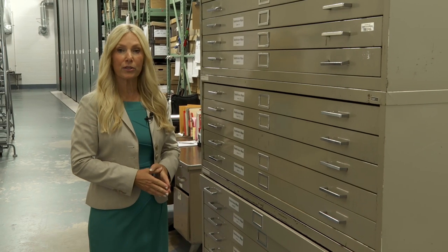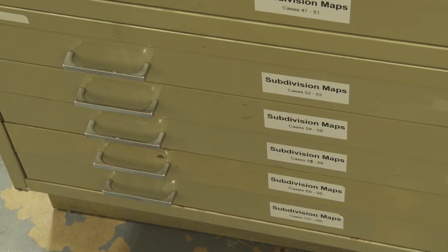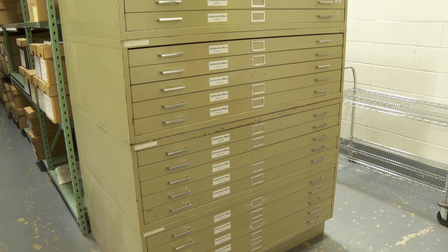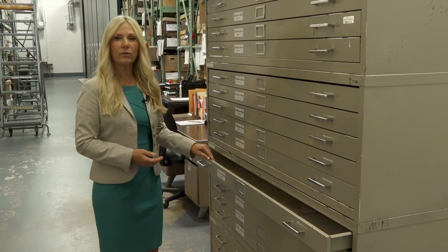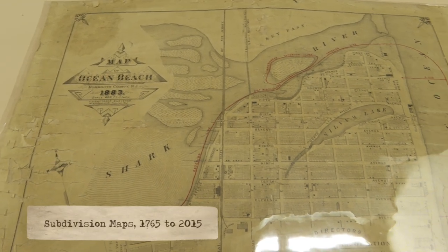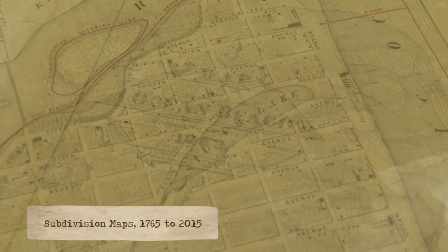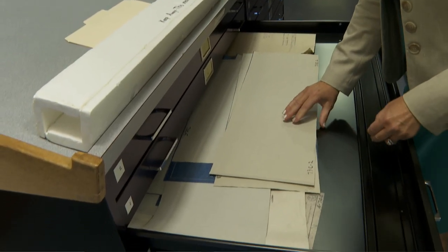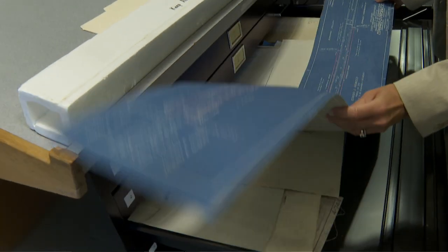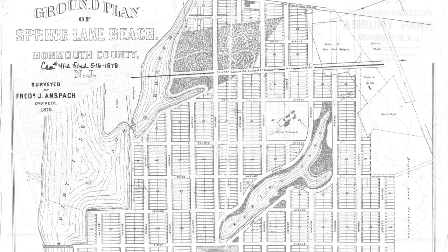This is our collection of subdivision maps from around Monmouth County. Because the county clerk is the official record keeper for property records throughout the county, subdivision maps were required — and still are to this day — to be filed with the county clerk. We have a very large collection of these subdivision maps dating back to 1765. Here we have a very beautiful subdivision map record from Belmar. At the time it was called Ocean Beach, and this map was from 1883. These records came in on all different types of materials — linen, vellum, parchment — and have received preservation treatment right here within our archives division. All of these records can be found online at monmouthcountyclerk.com.